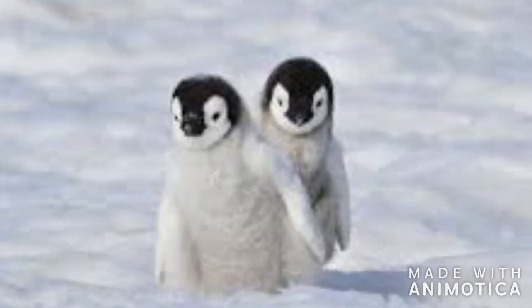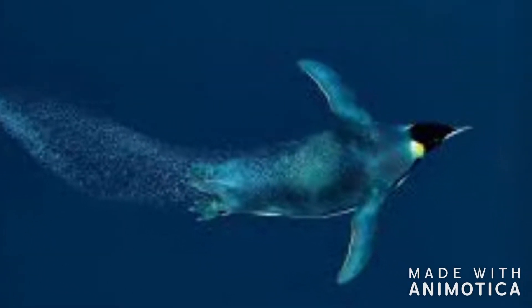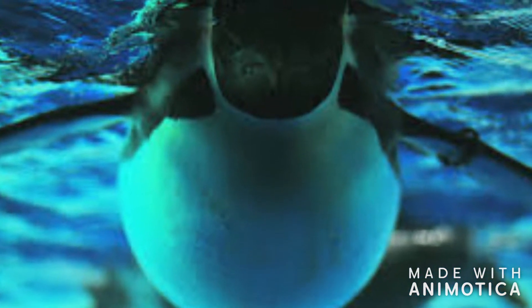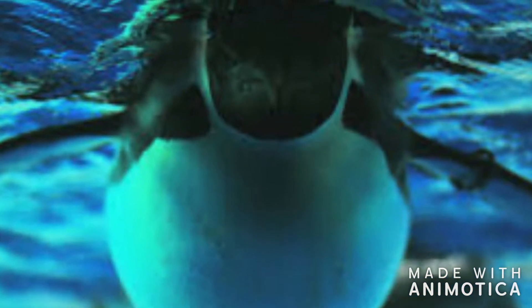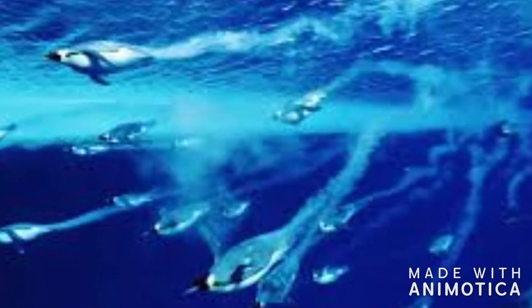If an animal is above a penguin and looks down, the backside of an emperor penguin will blend in with the depths of the ocean. If an animal looks up, then they will see the white side, which blends in with the sun. The emperor penguin's body is adapted for swimming.